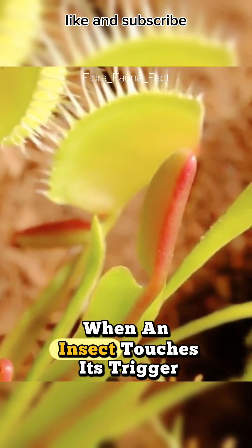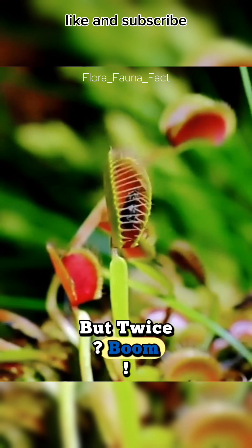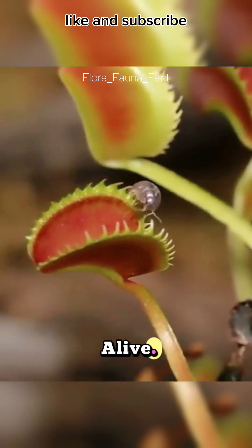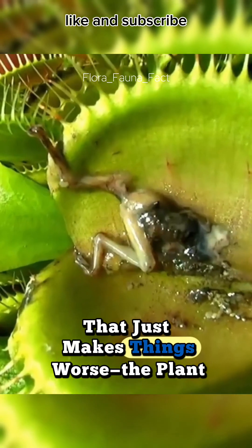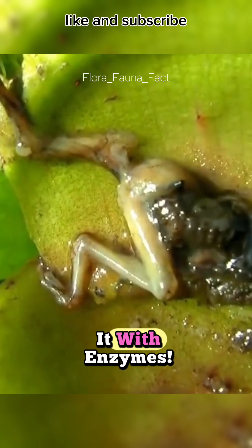It counts. When an insect touches its trigger hairs once, nothing happens. But twice — boom — it slams shut in less than a second, trapping its prey alive. And if the insect struggles, that just makes things worse. The plant knows it's caught something and starts ingesting it with enzymes.